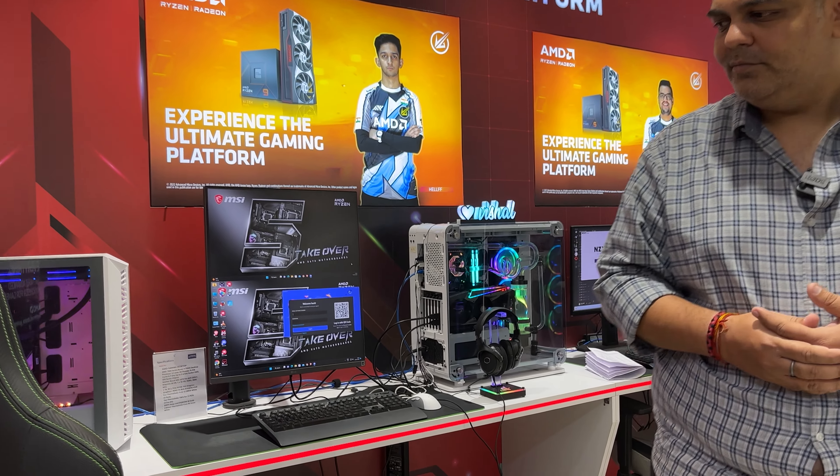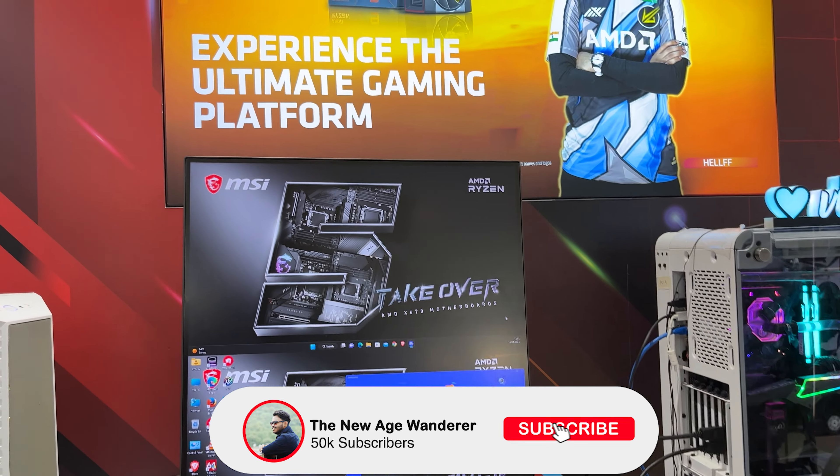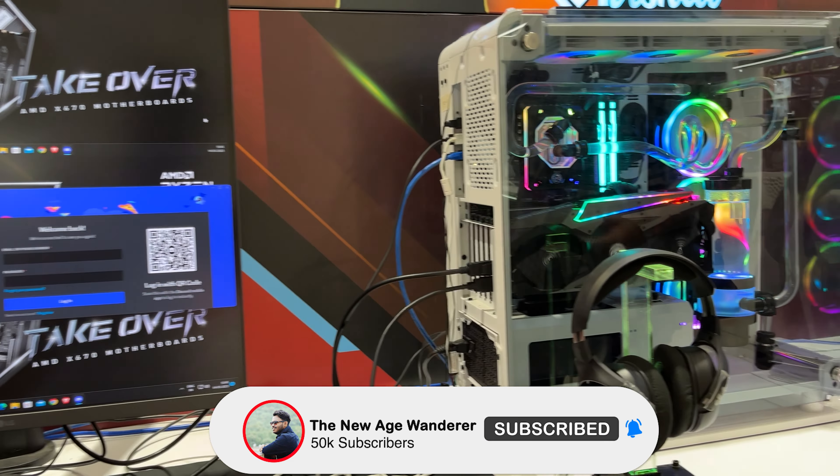That was the complete video regarding LG monitors. If you want to buy any LG monitor, you'll get the best price at Vishal Peripherals — online and offline. If you liked the video, please like, share, and subscribe. See you in the next video. Bye-bye, take care everyone.